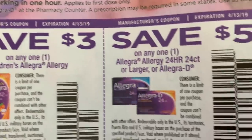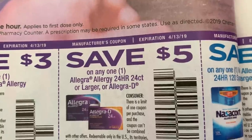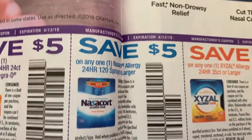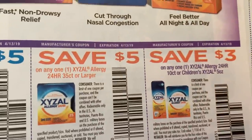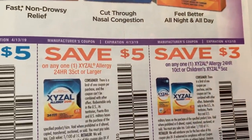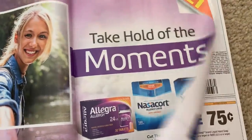Here we have some Allegra. I know someone out there was looking for Allegra deals, so I'm going to put it on my radar. Last week at Target when they had their allergy promotions, Allegra was not included. We have a $5 coupon and it's on a 24-count. I will be looking for Allegra deals.